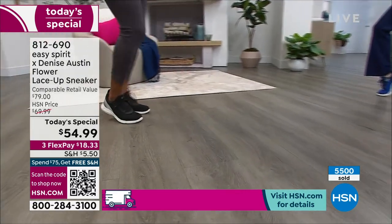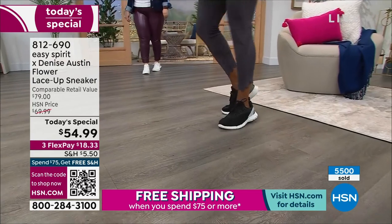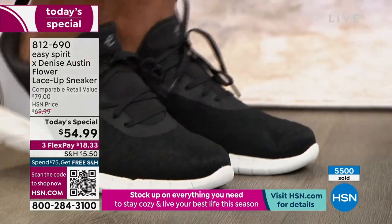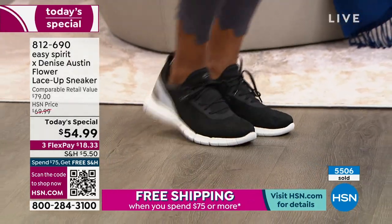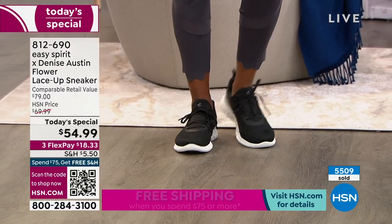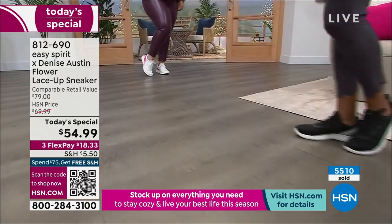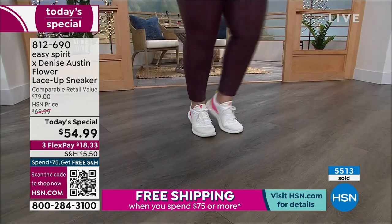My sister is a school teacher and she loves the black. She can wear it all day. She said, 'Denise, my feet feel so good when I come home from school.' It's really important for all of us women to feel happy feet. See how cushiony it is? It really is the most comfortable, and that's why I'm here today to bring you something you will love.